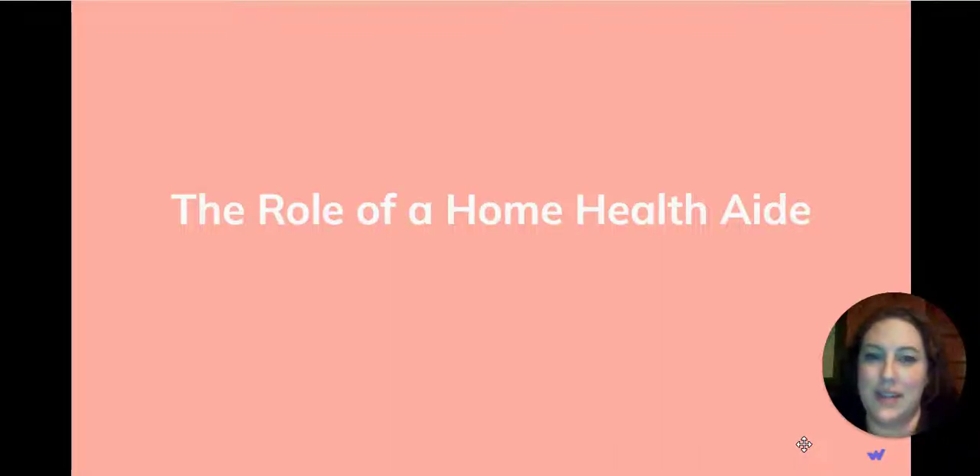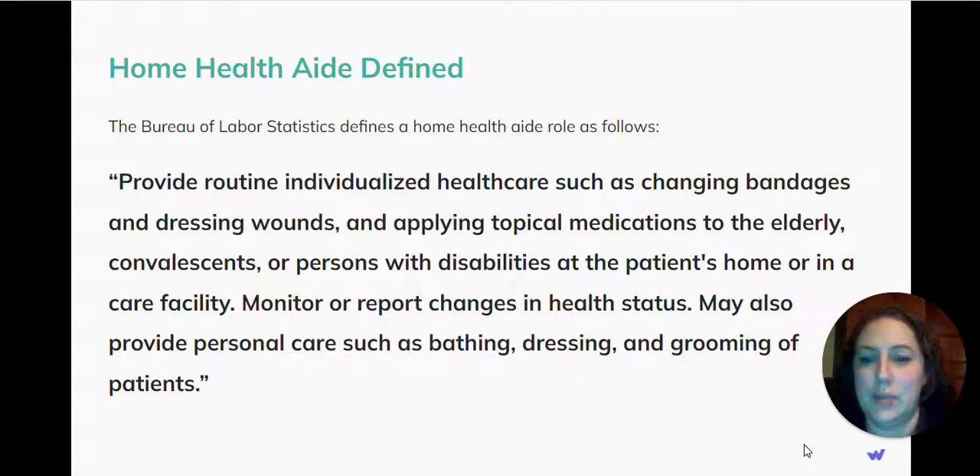The role of a home health aide. The Bureau of Labor Statistics defines a home health aide's role as follows: Provide routine, individualized health care such as changing bandages and dressing wounds and applying topical medications to the elderly, convalescents, or people with disabilities at the patient's home or in a care facility.